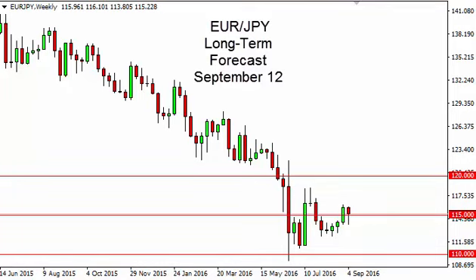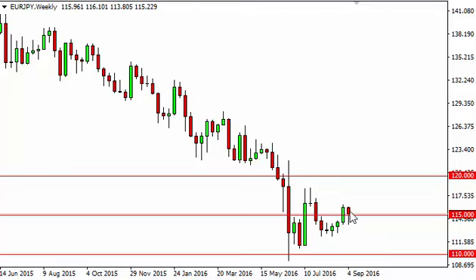Euro yen long-term forecast for the week of September 12th by FX Empire. The euro yen, as you can see, fell initially during the course of the week but turned right back around to bounce above the 115 handle. By doing so, we ended up forming a bit of a hammer, and it looks as if we're going to try to go higher.